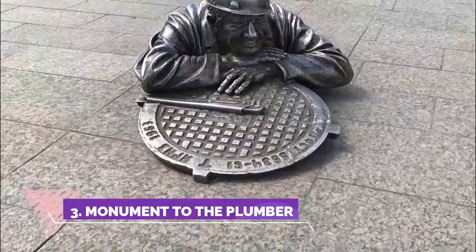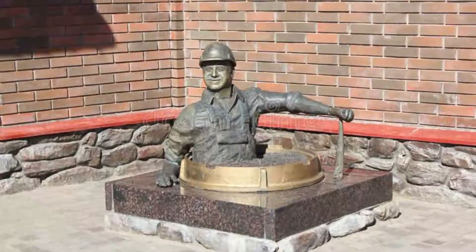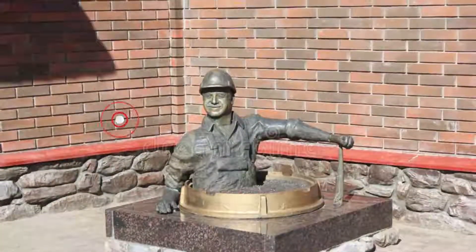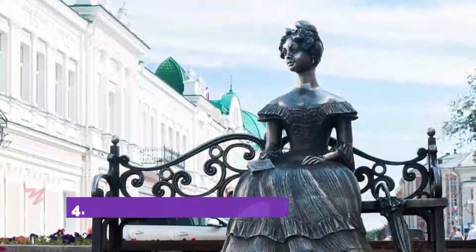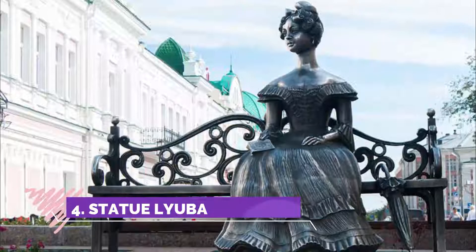Number three: Monument to the Plumber. A great place to do photos — not difficult to find if it's not under the snow. Across the street you can find more monuments where it's possible to make good photos.